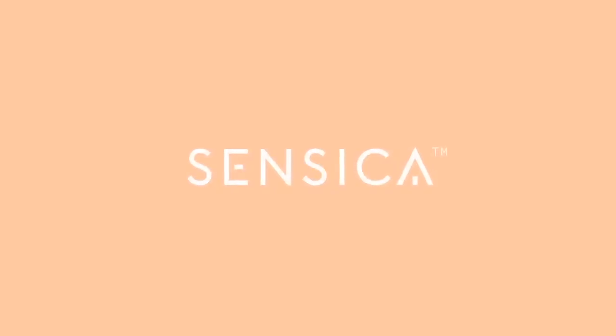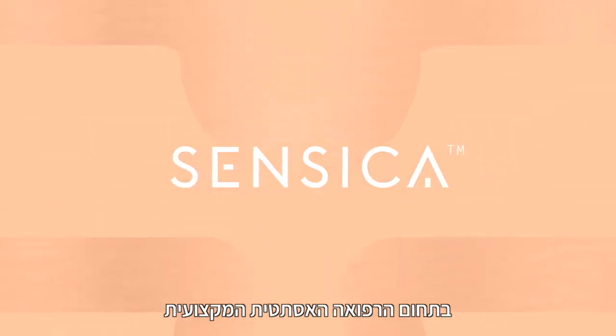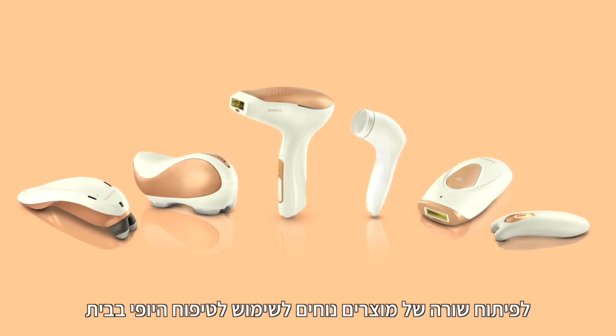Welcome to Sensika. At Sensika, we have transformed our vast in-depth knowledge in the area of professional medical aesthetics into a line of easy-to-use home beauty treatment devices.